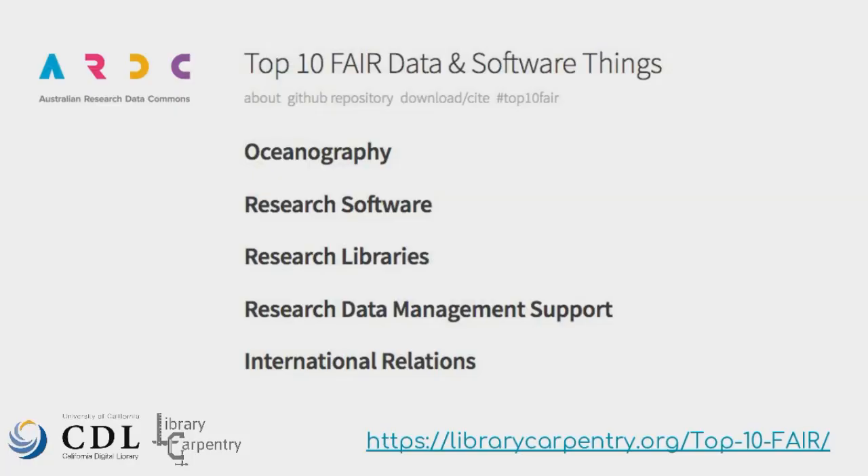As a community across regions and institutions, we developed FAIR data and software 'things' — primers and brief guides that people can use to get familiar with FAIR in different disciplines and domains. We hear that more groups are planning to add different disciplines to this. This is a flexible model for libraries and research institutions for when people can't attend a one-week, two-day, or even one-day workshop.